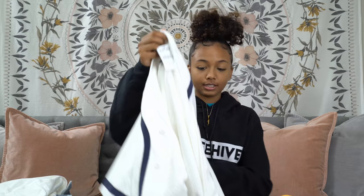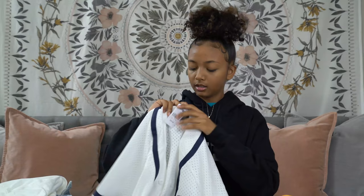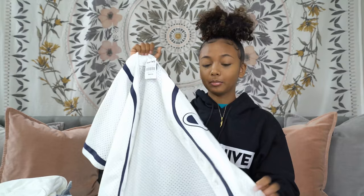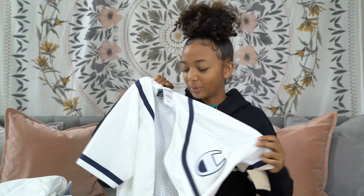Next up we got some jerseys — these are like little Champion jerseys. This one is a size small and it's the smallest size they had, and it's also a men's jersey. But I liked it and I think I could pull this off — you know, put a tube top under it, then put the jersey over it. It's pretty cool.